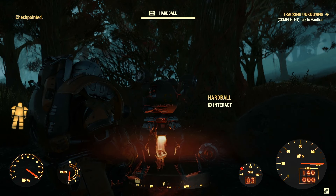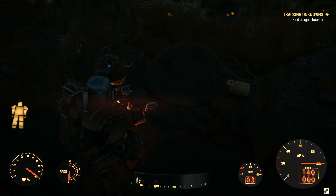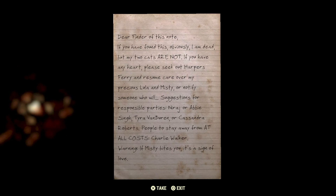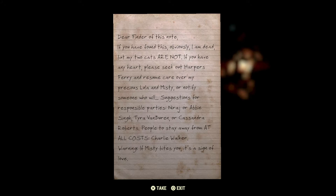This is turning into quite an epic, isn't it? Let's have a look at this — there was a note here. Dear Finder of this note, if you have found this, obviously I am dead. But my two cats are not — everyone's obsessed with cats in this game. If you have any heart, please seek out Harper's Ferry and resume care over my precious Lula and Misty, or notify someone who will. Suggestions for responsible parties: Naraj or Abby Singh, Tyra Van Buren or Cassandra Roberts. People to stay away from at all costs: Charlie Walker. Warning — if Misty bites you, it's a sign of love.